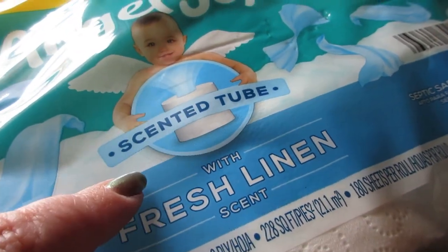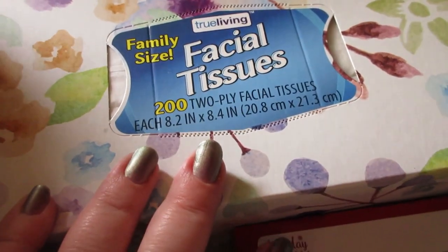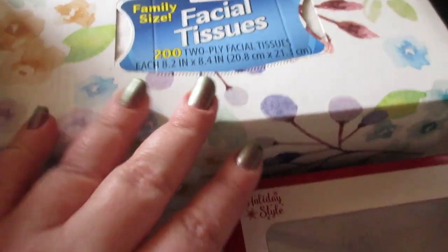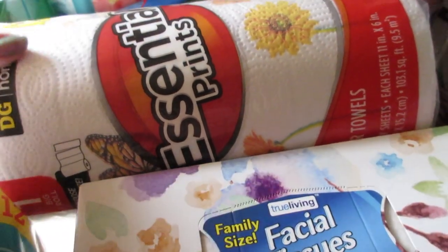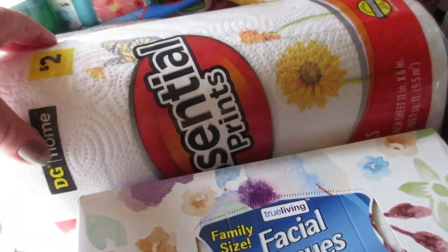I picked up Angel Soft scented tubes in fresh linen, another box of facial tissues — a 200 count — I really love the cute box on this one. I also got a roll of Essential Prints paper towels with butterflies and flowers on them.